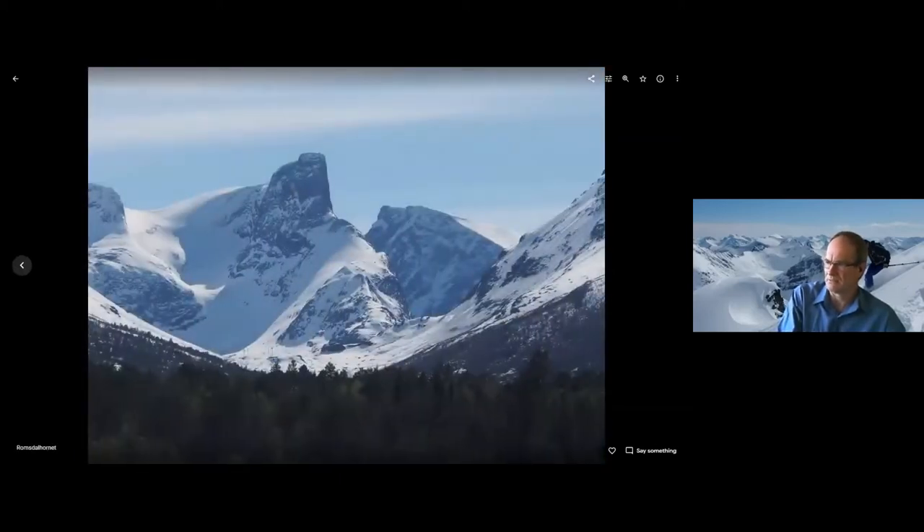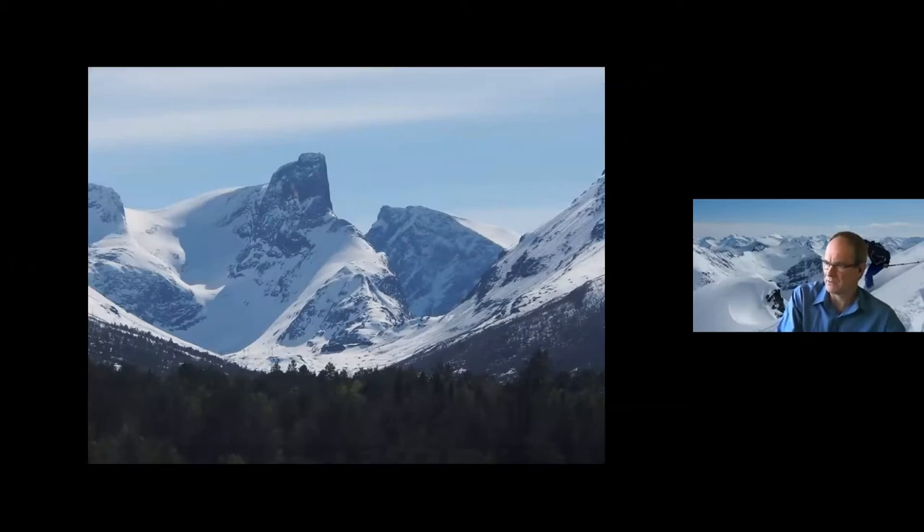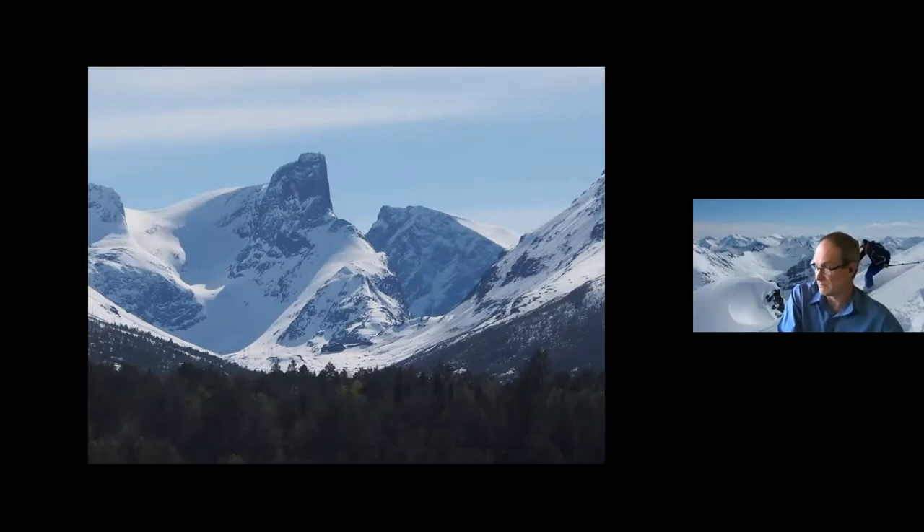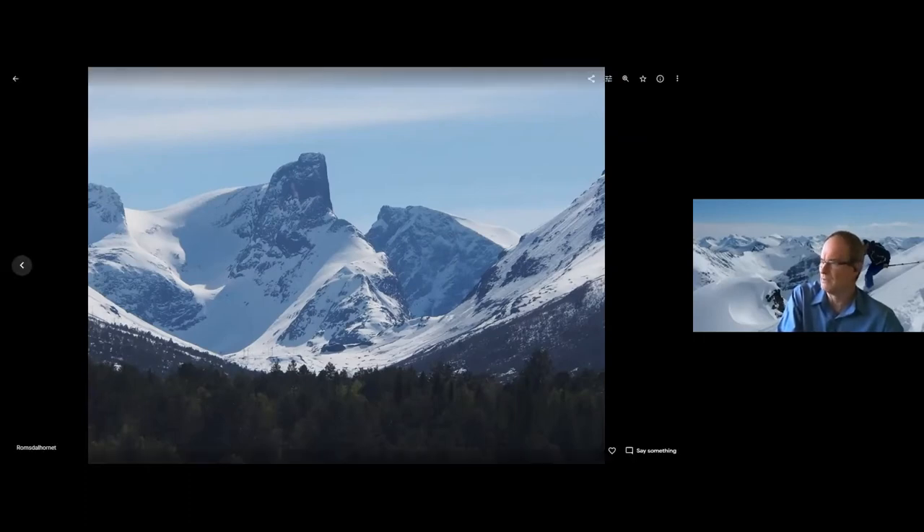And this mountain that you see from the valley and around about is known as Romsdal Hornet. The Norwegian guy that we bumped into and skied with informed us that somebody actually climbed this mountain after a bucks party some time ago — 60 years ago — and said they climbed it. Nobody believed them. But later, when it was climbed by someone with technical gear, they got to the top and found a can. So it turned out the original story was true. Not a ski mountain, this one though.